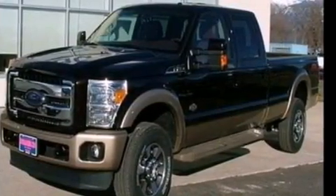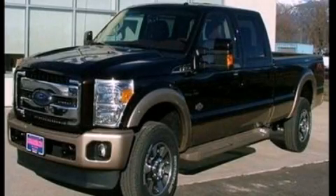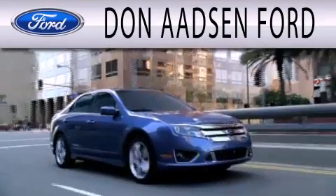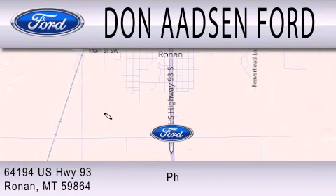This vehicle is sure to sell fast. Call and arrange your test drive today. Don Adson Ford is dedicated to doing everything possible to ensure that the experience you have selecting your next vehicle is as pleasant as possible. We are located at 64194 Highway 93 in Ronan.